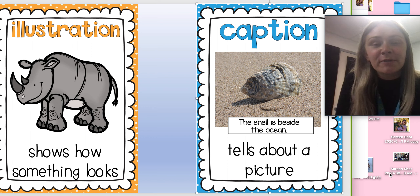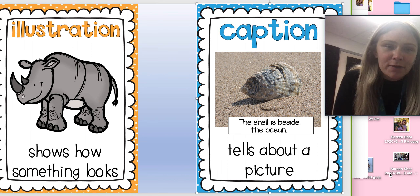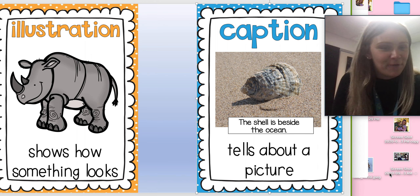We are also going to review caption again. A caption tells us about the picture, and this works for both drawings and photos. In our picture, in our blue caption box, it is a real picture — it's a photograph — but that's okay. A caption works for both an illustration and a photograph.